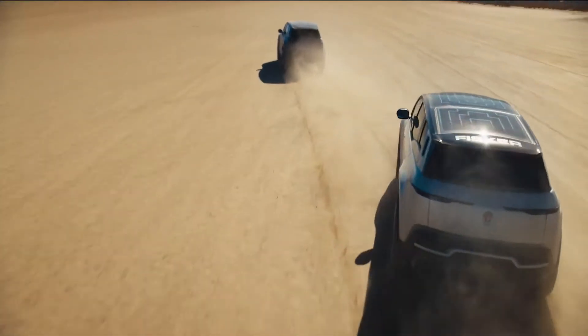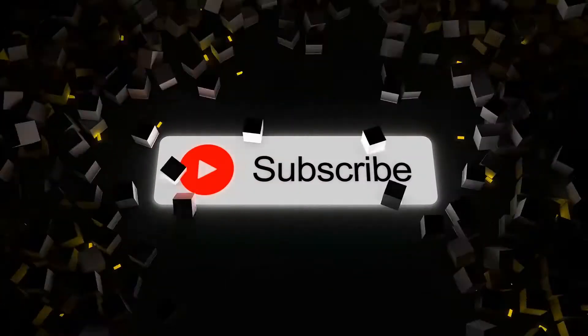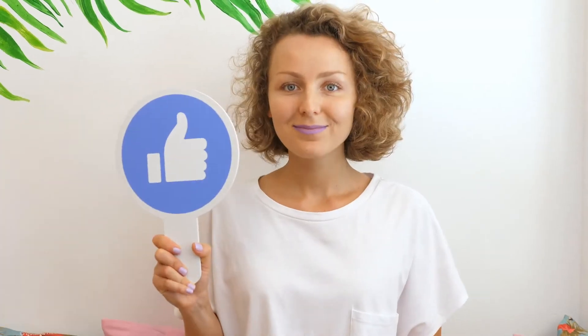If you'd love to know more updates on the latest cars, make sure you subscribe to the channel and give this video a like.